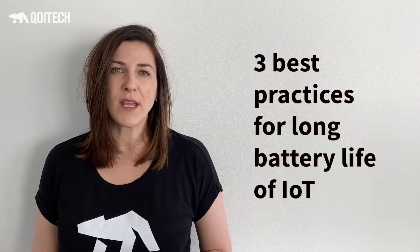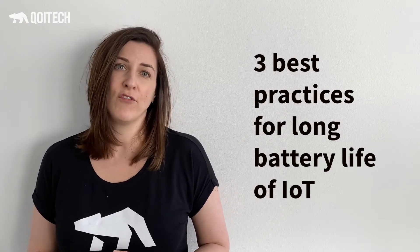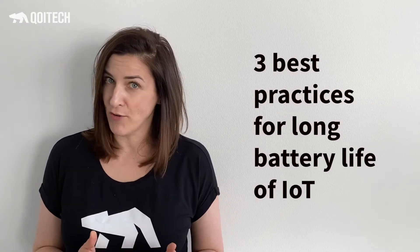Hi, I'm Vanya from Coitech. We all know that battery life is critical for reaping the benefits of Internet of Things. It's one of those things that can make or break your product and your business. I would like to share with you three best practices on how to reach that long battery life of your IoT device.